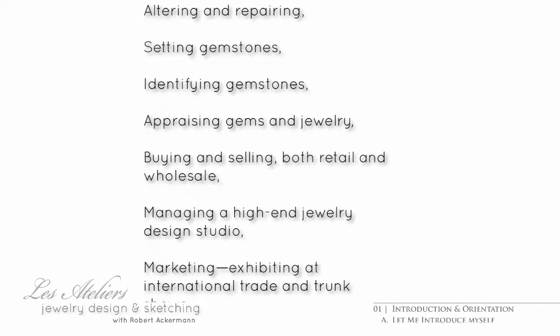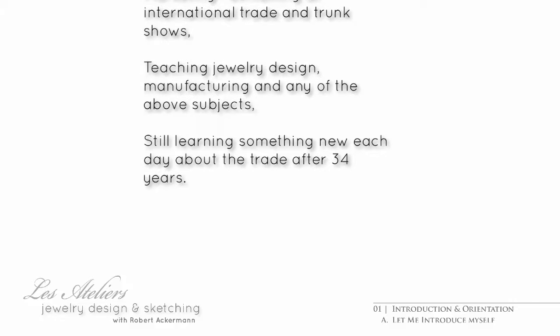Setting stones, identifying and valuing stones and jewelry, buying and selling retail and wholesale, managing a small specialty business, exhibiting at trade and trunk shows, teaching any combination of the above — while I myself have made it my objective to still be learning something new each day, because that's what makes it all worthwhile.